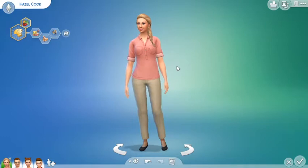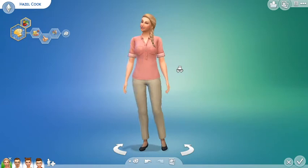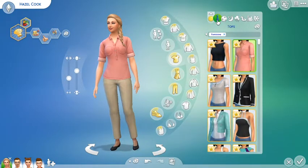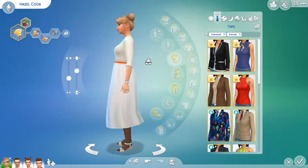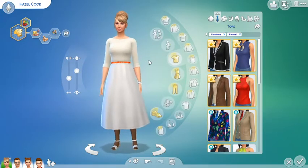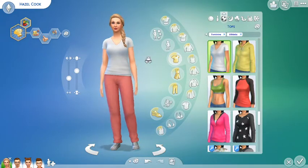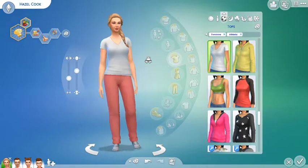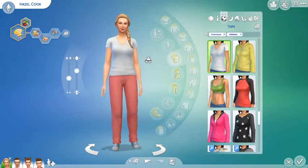This is her everyday sort of outfit. Let's show you the rest of her outfits. This is her formal outfit — hope you guys all like it. This is her athletic outfit. She's not very athletic — well, whatever it is, she's not either of them things. But that's her athletic outfit.